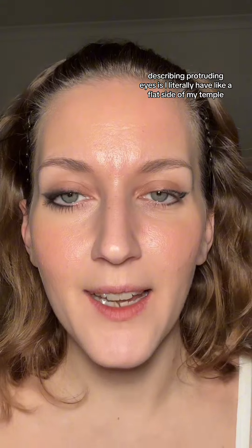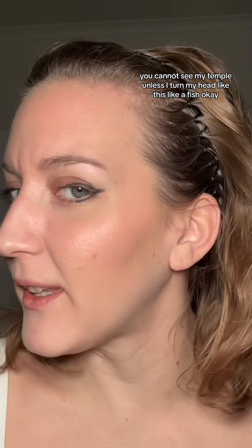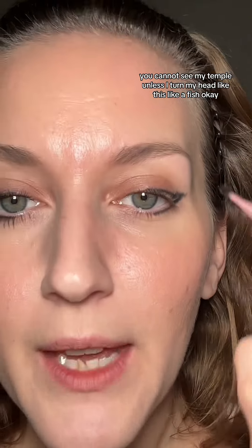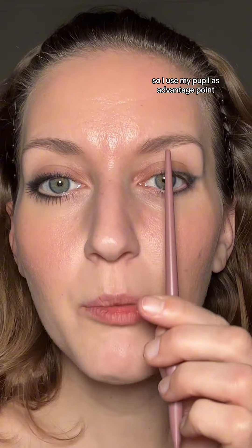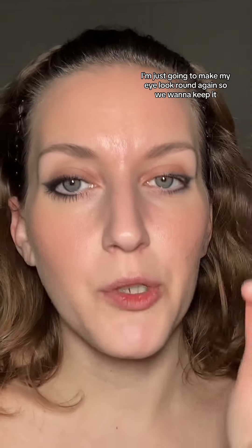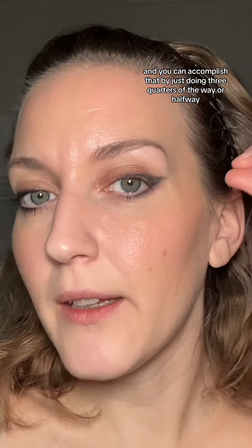Another thing people don't understand when I'm describing protruding eyes is I literally have a flat side of my temple — you cannot see my temple unless I turn my head like this, like a fish. So I'm going to take my little smudgy brush and blend, pulling outward and horizontally. On the bottom I go a little bit more crazy, but I like to stay halfway or three quarters of the way along the line. I use my pupil as a vantage point, because if I go all the way around and line all the way around, I'm just going to make my eye look round again. We want to keep it looking more almond — you can accomplish that by just doing three quarters or halfway.